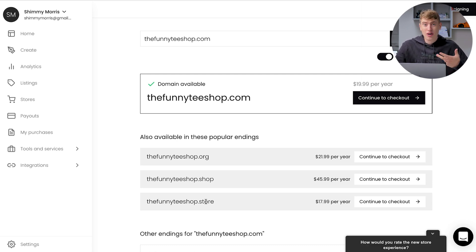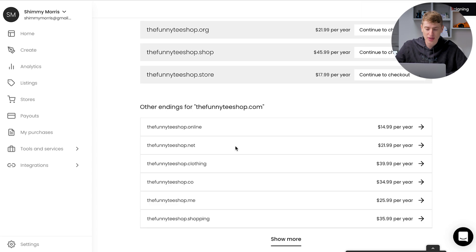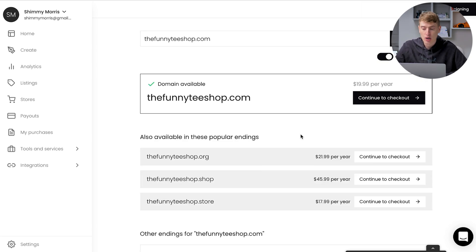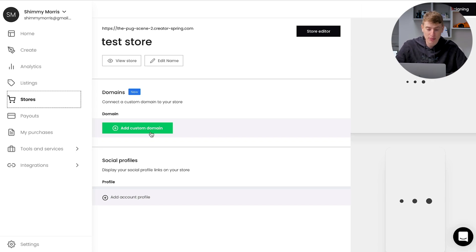Extensions like .shop and .store are a lot less popular for ranking on Google — anyone who does SEO will know that. But someone who doesn't realize this might think 'it ends in .shop, that sounds cool,' even though it's detrimental for their store. Teespring knows people don't realize this and charges $45–$46 for it. You then just continue to checkout and it connects automatically to your store — but look how much it costs.